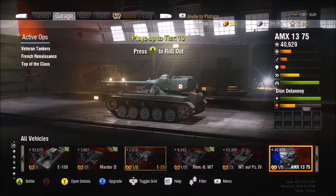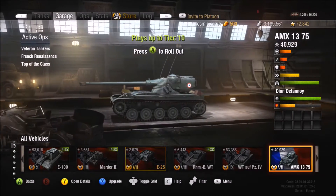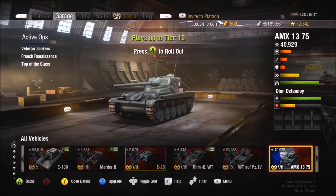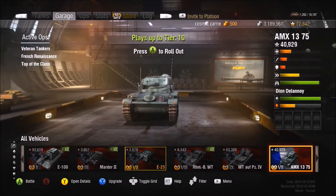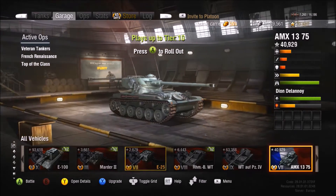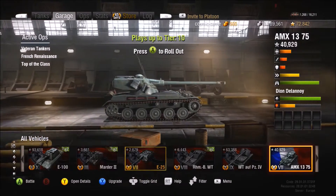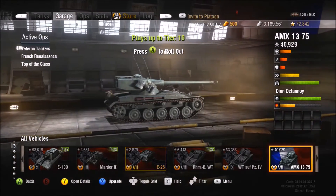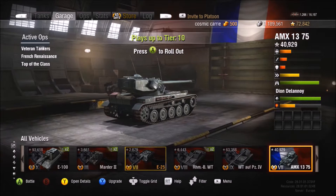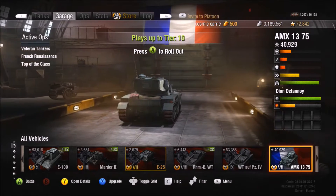These three tanks are all very similar, and you've done this before with the 12T. The AMX 1375 is the middle tank and it's very similar to the previous tank and the next one in line. I'm not going to do a very in-depth review because there's not that much of a change — you have moved up a tier, so you're now playing up to tier 10.